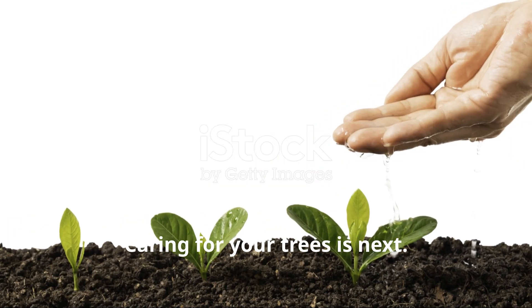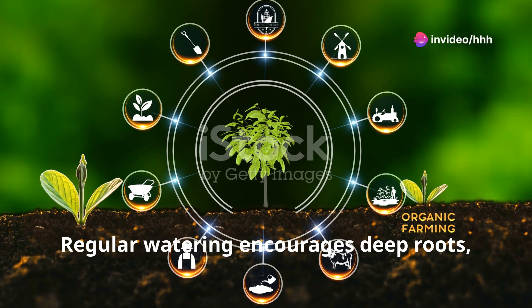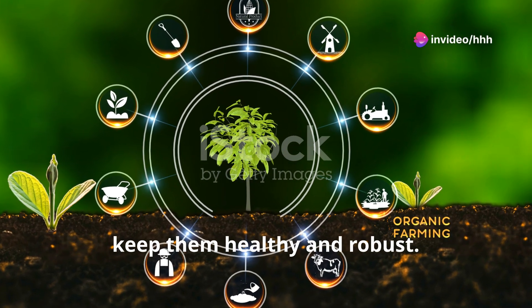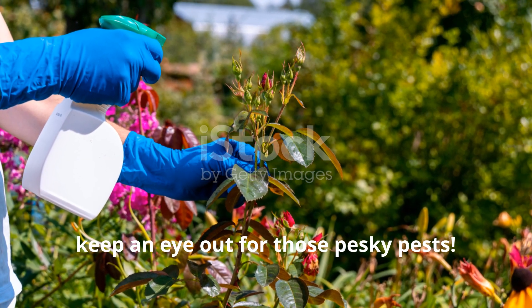Caring for your trees is next. Remember, a little TLC goes a long way. Regular watering encourages deep roots, while occasional pruning and fertilizing keep them healthy and robust. And yes, keep an eye out for those pesky pests.